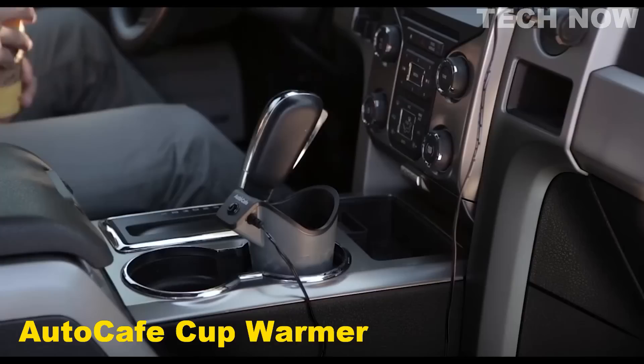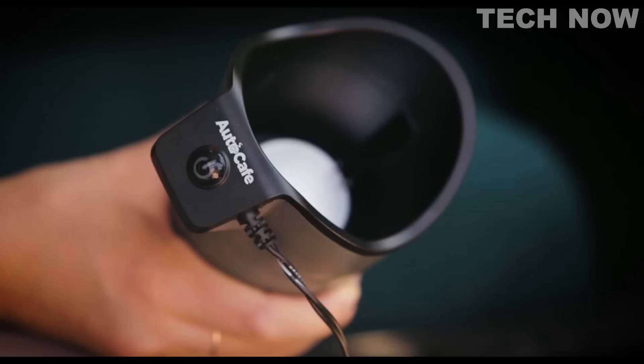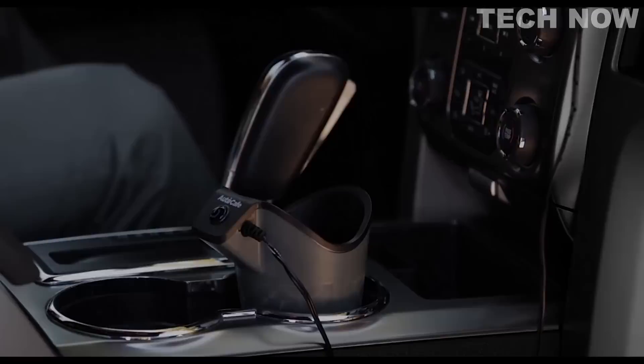The Auto Cafe Cup Warmer is the perfect solution for those who want to keep their morning beverage warm during their daily commute. This device can hold any disposable cup with a capacity of 12 to 20 ounces, with or without a paper sleeve. It is easy to use — simply place the cup warmer in your car's cup holder and plug it into the cigarette lighter. The thermal heating unit stabilizes the temperature while you drive and turns off automatically when the cup is removed. This product is safe for paper, foam, plastic, and similarly shaped porcelain travel mugs.